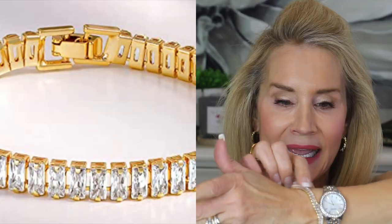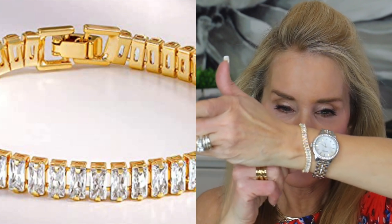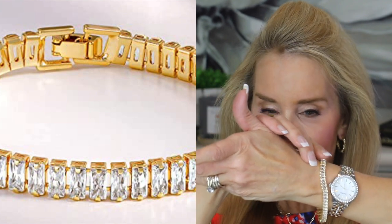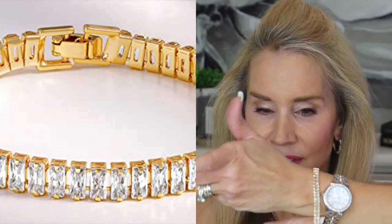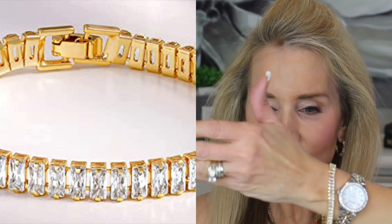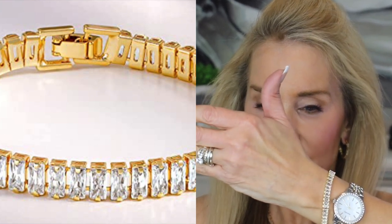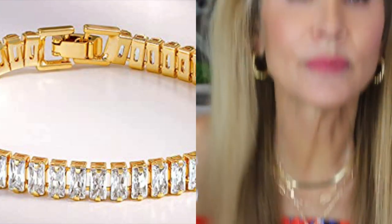The watch is absolutely beautiful. I have it flanked by something I just got yesterday that I love — a classic tennis bracelet with rectangular CZ stones, around $12. It is just beautiful, and you can't really see it on camera but it absolutely looks real. It glitters and gleams. Look how that looks with the watch — absolutely beautiful.